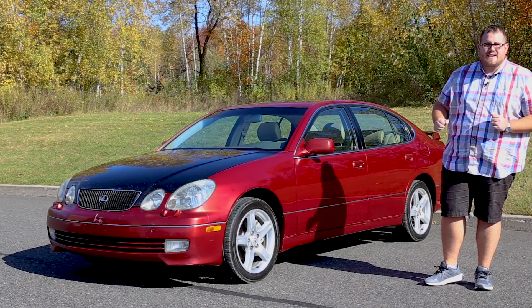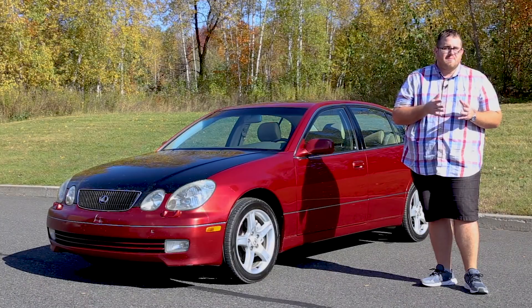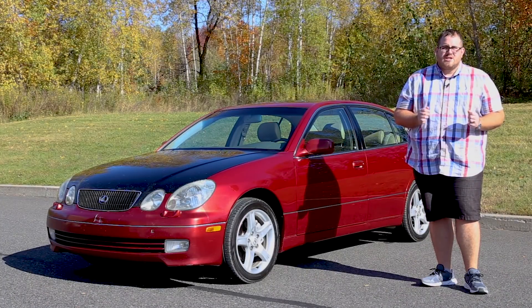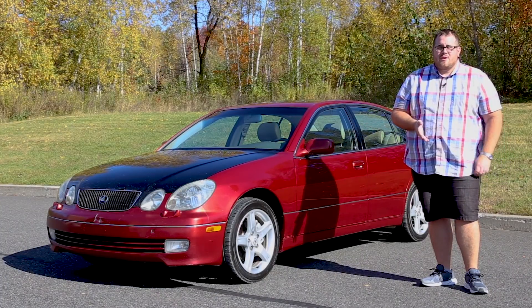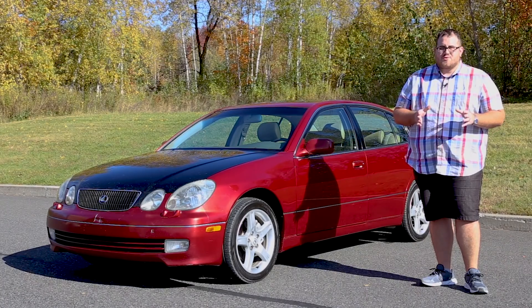Our spotlight is on this 1998 Lexus GS400. It's got a 300 horsepower V8, which is something that was demanded from the American market. You could have gotten an inline-6 GS300, but this is the range-topper, so we're going to be showing you everything about this car, going in depth and going over what you need to know if you're in the market for this midsize luxury car.